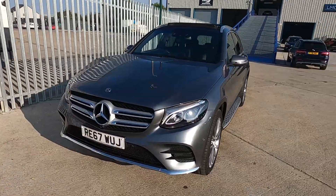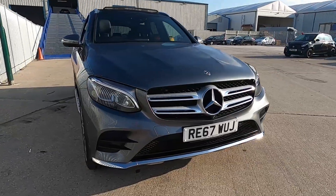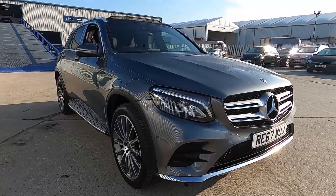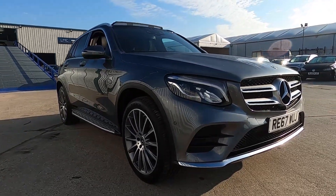Welcome to London Motor Company. My name's Sam and this is our stunning 67 plate Mercedes-Benz GLC AMG line. It's done less than 25,000 miles and it is a beautiful looking SUV.